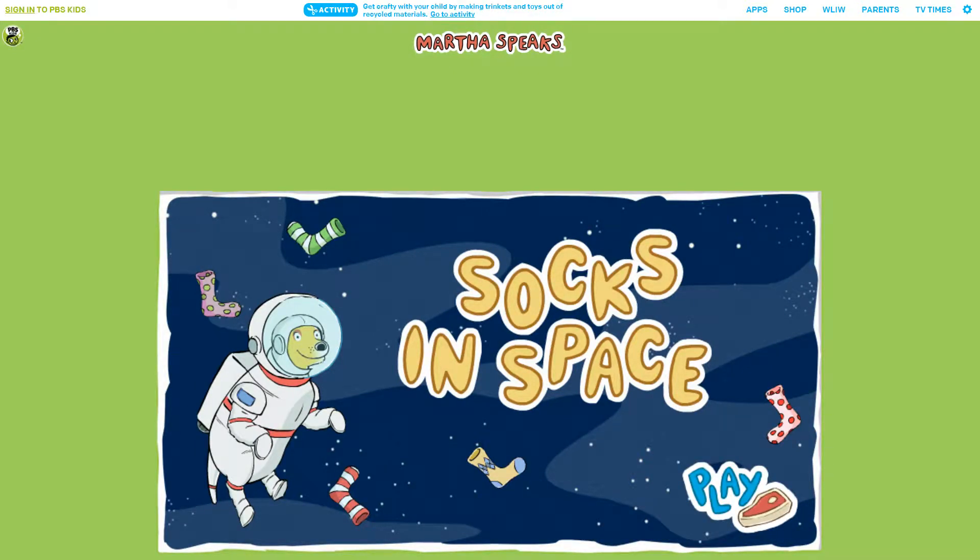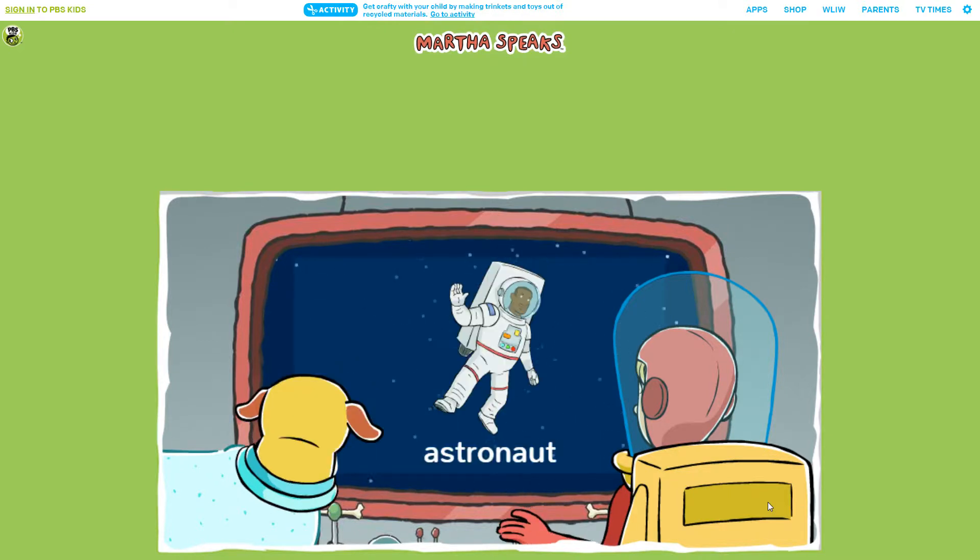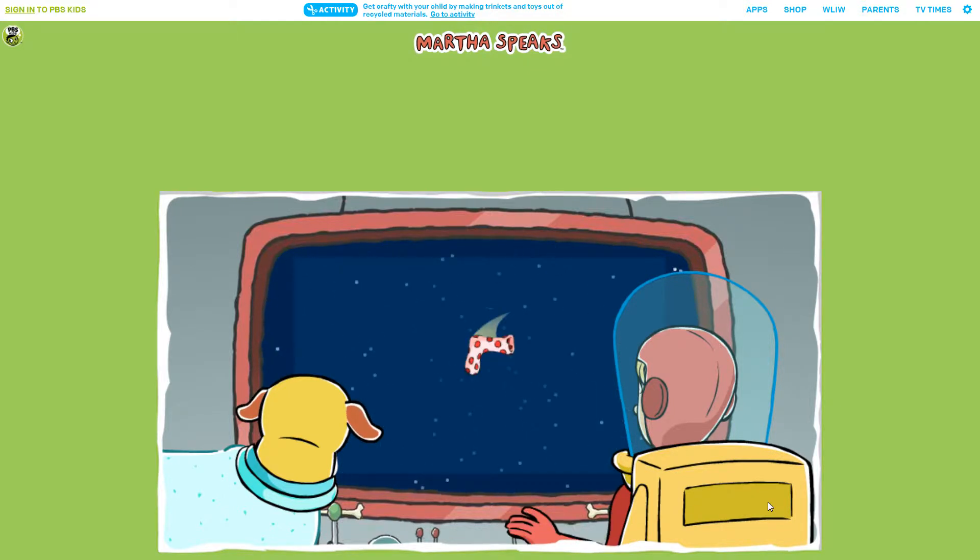Socks in Space! Greetings, Space Cadet! Astronauts Martha and TD here. Astronauts are scientists who explore space, just like me and TD. We've left planet Earth in our spaceship to find TD's lost socks.